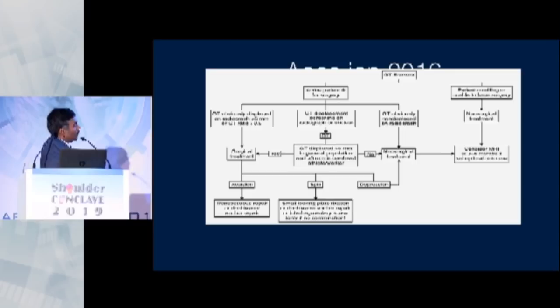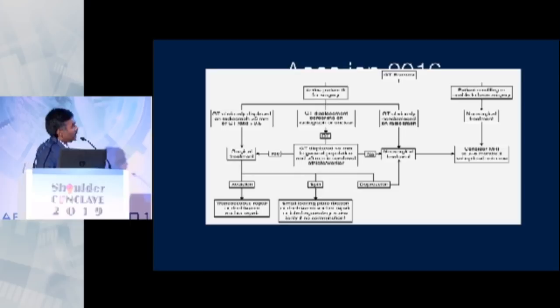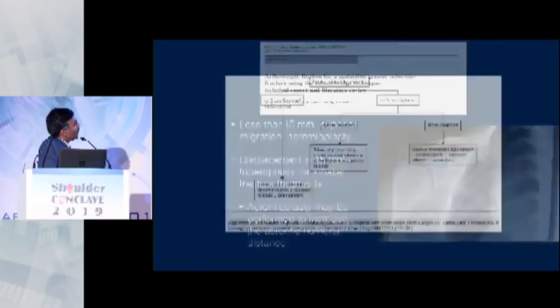I'll just touch on GT malunion. Malunion is a real problem. If the fracture fragment is displaced significantly, you have to do a takedown, a tuberoplasty, and reattachment — but the results are not very predictable.